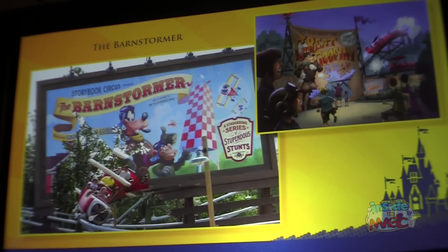Barnstormer — every circus has a stuntman, and of course Goofy is our star stuntman for this circus. He will take our guests on this aerial acrobatic ride through the clouds. In classic Goofy fashion, he is not a great pilot — he has run through the tower and through the billboard — and of course we get to join him in this fun adventure.